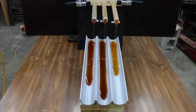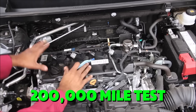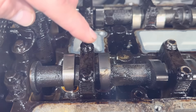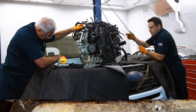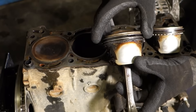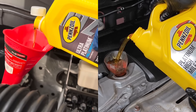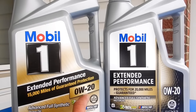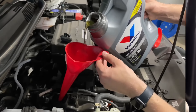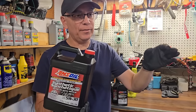Today I'm revealing the six oils we tested, the exact conditions of the 200,000-mile endurance test, the wear metals, sludge, and varnish results, the brands that failed, and the one synthetic oil that protected the engine like nothing else. Stay to the end, because the top-ranking oil is not the brand most mechanics promote, and the worst performer is probably in thousands of cars right now. After watching this, you'll never choose engine oil the same way again.